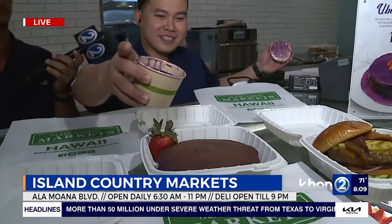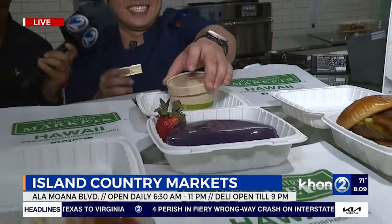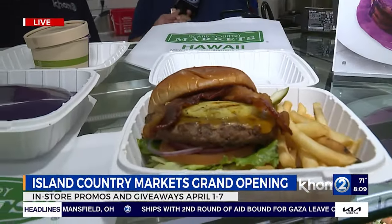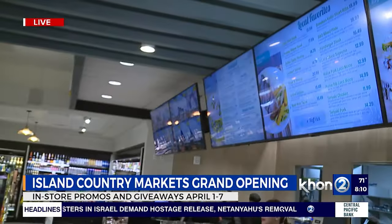We got a little taste of the Kalua pork. Oh, that ube is just beautiful. And there's also a famous burger topped with locally grown Hawaiian pineapple, bacon, and other fixings. This is just a little bit of what's offered — there are a lot more different kinds of burgers and sandwiches up on the menu.